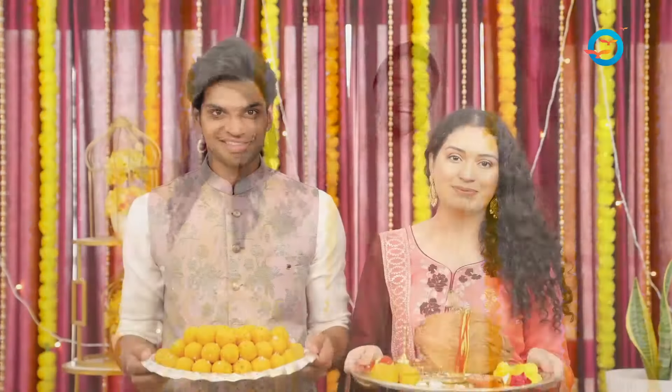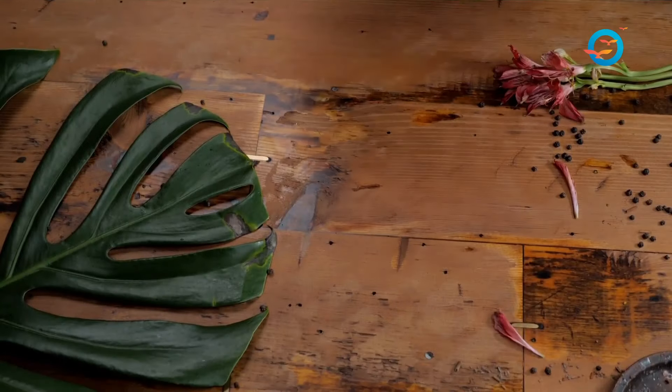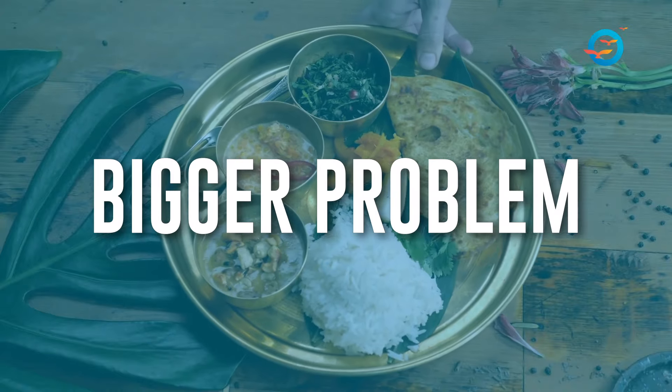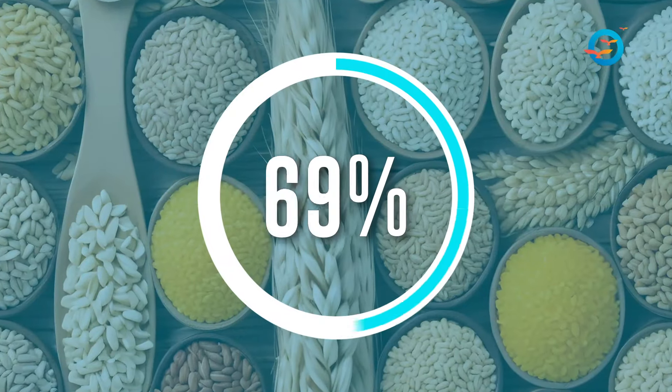In summary, India being a land of festivals, sweets, sweet shops, bakery products, and refined food available easily online and home-delivered, we have to be careful. But the daily consumption of 50 to 70 percent grains per plate is the bigger problem. If you are keen on making your protruding pot belly go inside, work on the quantity of grains and bring it down to 25 percent. This video is pretty educative and informative — let's take the best of it and leave the rest.